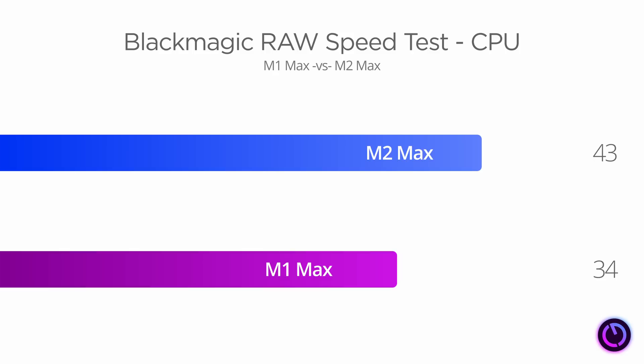That is pretty considerable, though in fairness it's more likely you'll be using the GPU for this particular task, because it's much better at it. Still, having this additional CPU performance isn't going to hurt video editors.